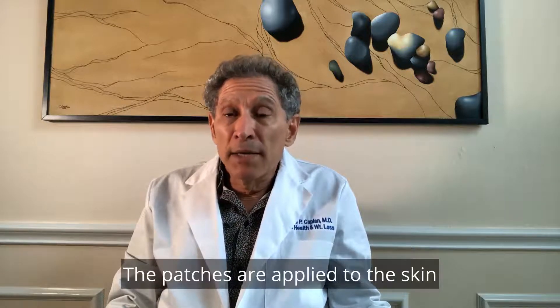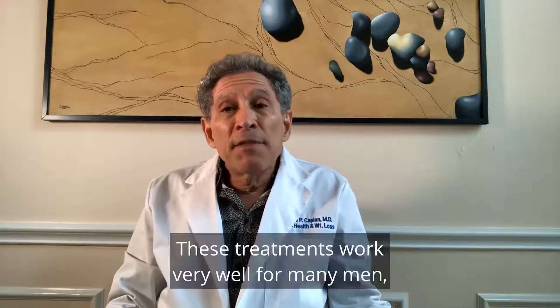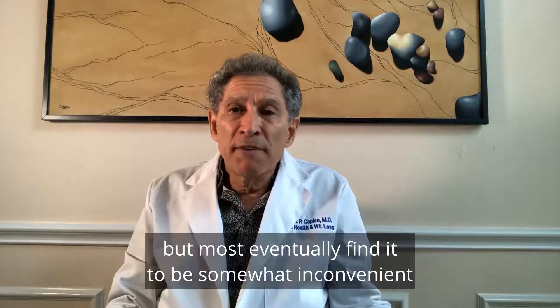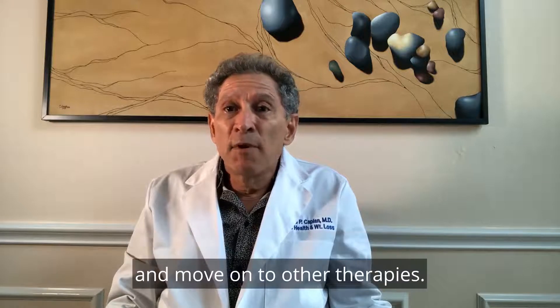The patches are applied to the skin and left on for hours at a time. These treatments work very well for many men, but most eventually find them to be somewhat inconvenient and move on to other therapies.